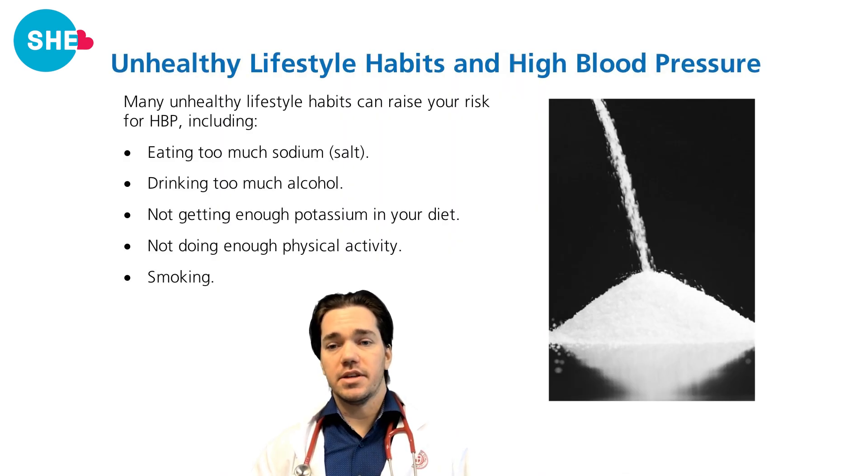Many unhealthy lifestyle habits can raise your risk for high blood pressure, including eating too much sodium, drinking too much alcohol, not getting enough potassium in your diet, not doing enough physical activity, and smoking.